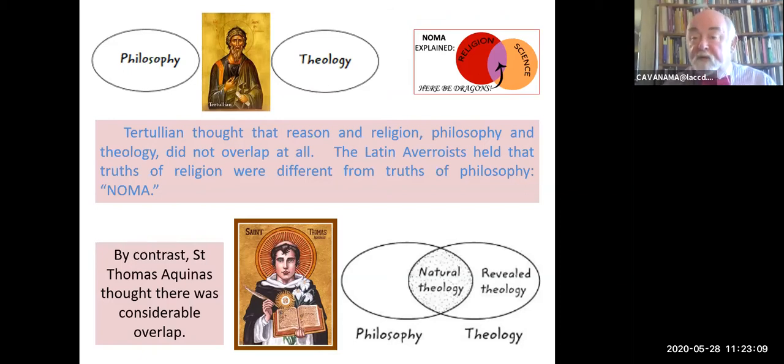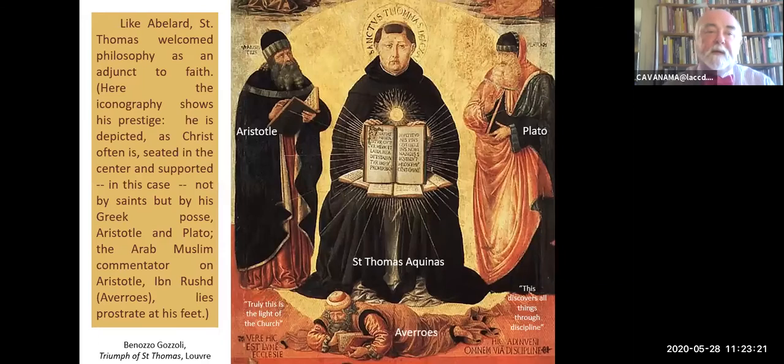Theology can be either revealed—in which case it's outside the scope purely of reason—or it could also be natural, and be embraced through a natural argument for the existence of God, as others have subsequently. So, like Abelard, Saint Thomas welcomed philosophy as an adjunct to faith. This is an interesting painting. It hangs in the Louvre—there are similar paintings from the same period—and it shows Saint Thomas enthroned in the center with his posse: those two Greek guys, Aristotle and Plato, assisting him.